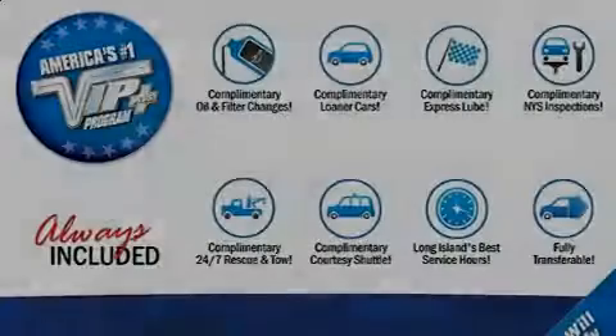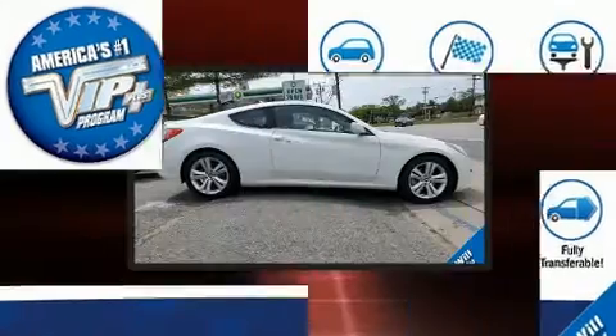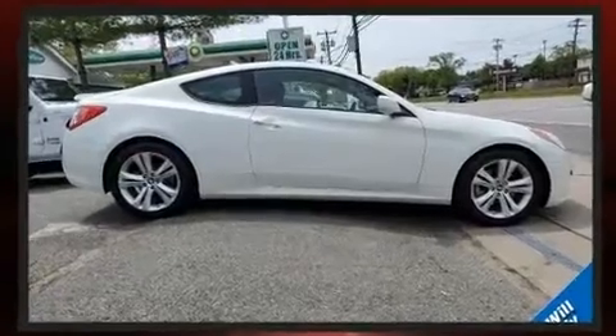Sensibility and practicality define the 2010 Hyundai Genesis Coupe. With less than 30,000 miles on the odometer, you'll be sure to appreciate this model's condition and value.